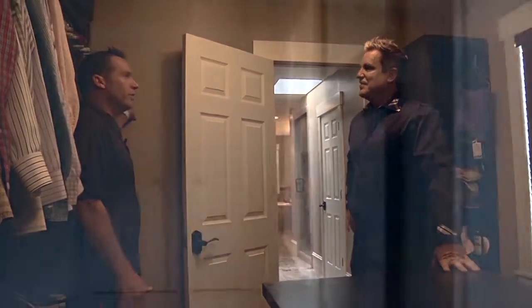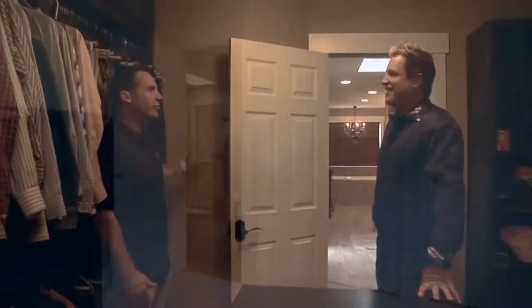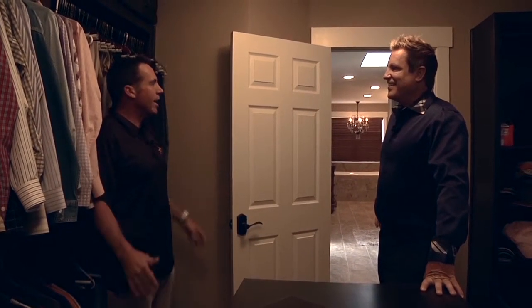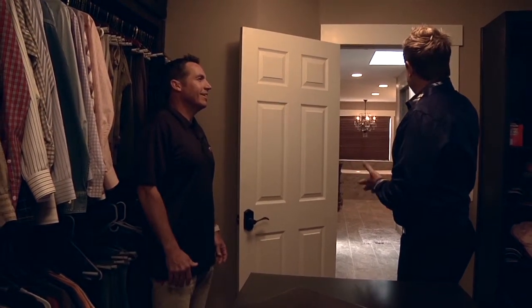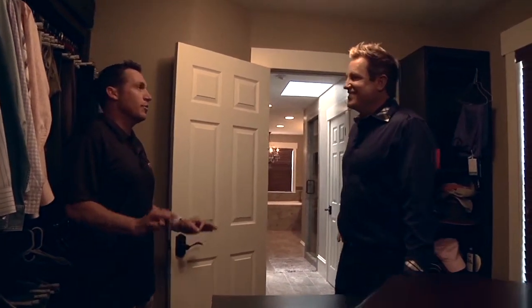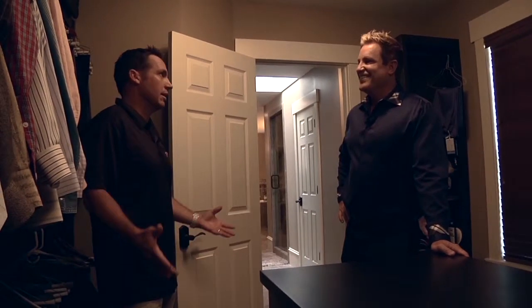Right here where you're looking, there used to be a door — that was how you got into this place from the hallway. So we just closed that off. Big master bedroom into your much bigger master bath, and then roll right into your huge master closet. It finishes off the master suite. Perfect definition of a master suite is having a closet like this.